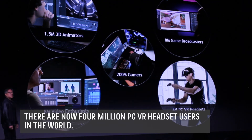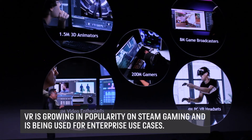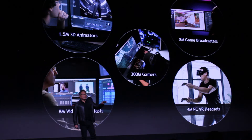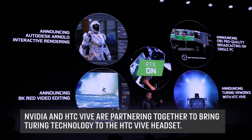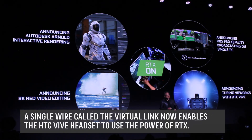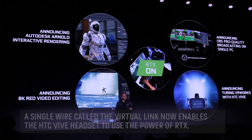4 million HMD VR displays have been sold for PCs in the last several years. There are now 3,800 games on Steam. It's being used for architectural design, automotive showrooms, virtual showrooms. One of the most exciting applications is virtual movie sets. Audio, video, data, and power now come from one wire — it's called VirtualLink — so the number of wires no longer hang all over you. Just one elegant wire that connects the GPU to the head-mounted display.